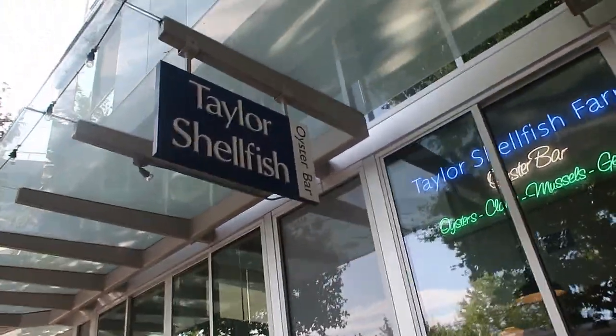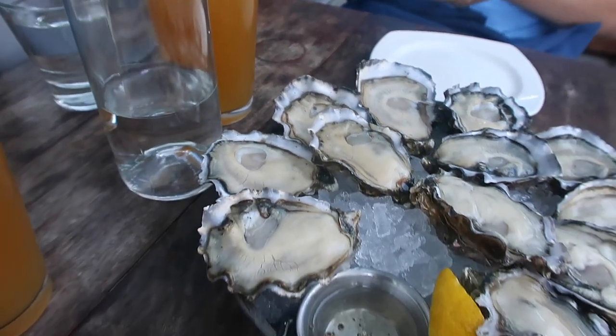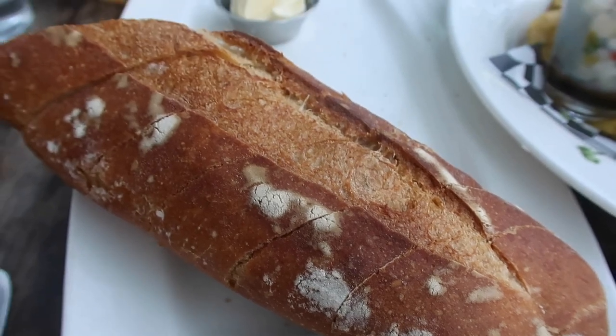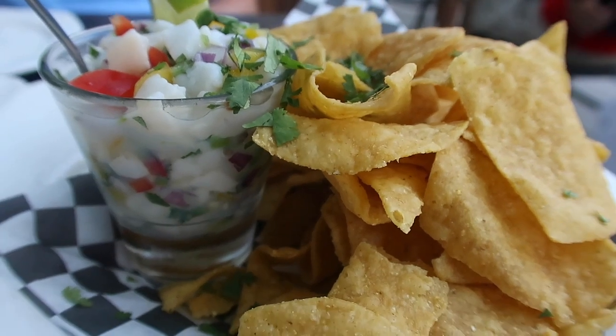If you're a lover of oysters, especially West Coast oysters, there's no better place to go than Taylor Shellfish Farms. I could not get over how delicious and large these oysters were — they were 100% worth the money. We also got some scallop ceviche and bread to go along with it, plus two ice-cold IPAs.